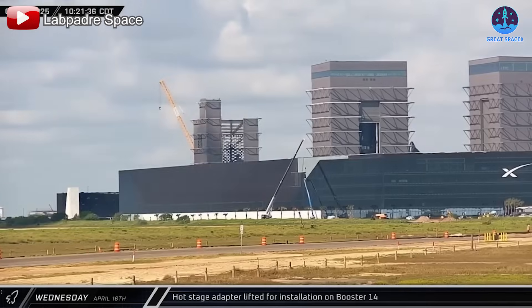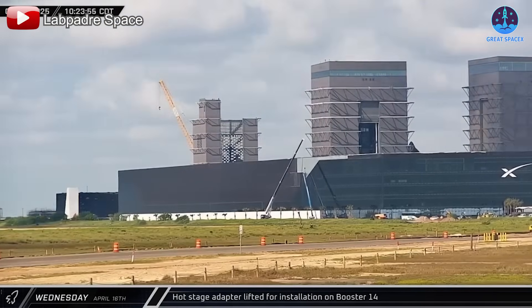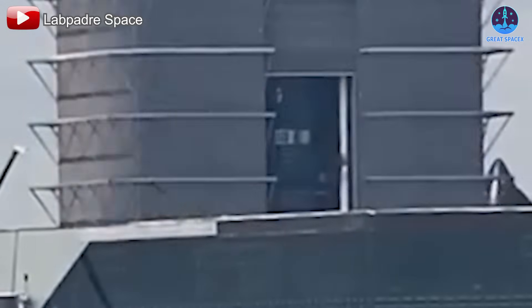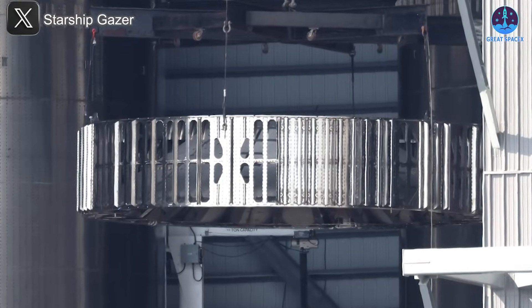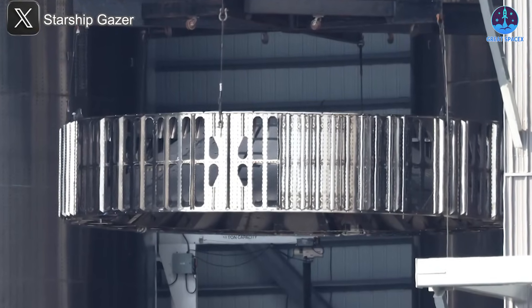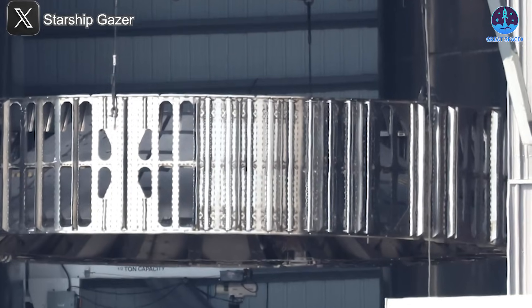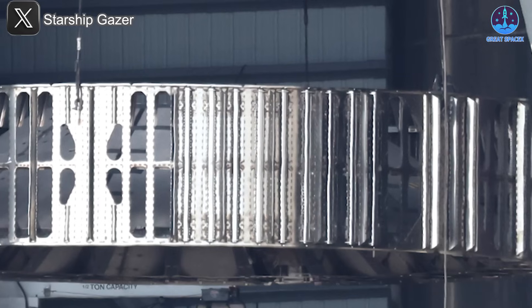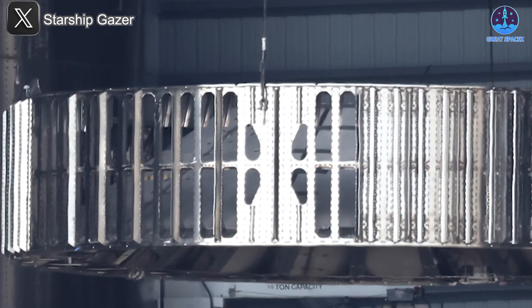On April 16th, a new version of the hot staging ring was seen being lifted into Mega Bay 1, clearly intended for B-14, which is assigned to the next flight. Visually, this ring shows clear changes from previous versions. It appears reinforced with added material, and noticeably it has fewer vent holes, particularly around the central section visible from our viewpoint.